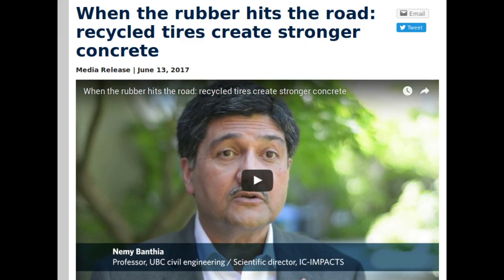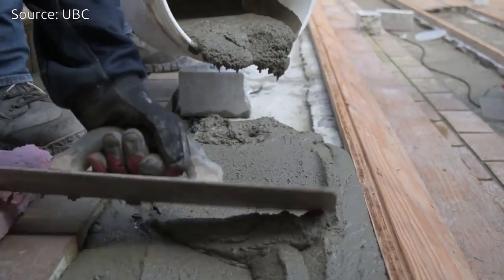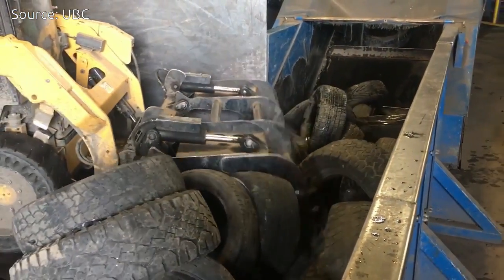UBC engineers have developed a more resilient type of concrete using recycled tires that could be used for concrete structures like buildings, roads, dams, and bridges, while reducing landfill waste.